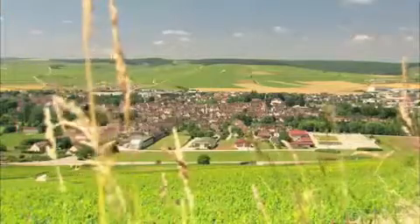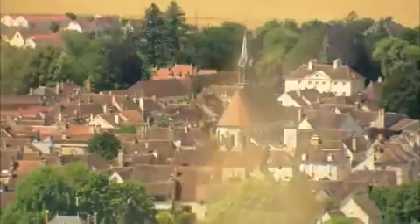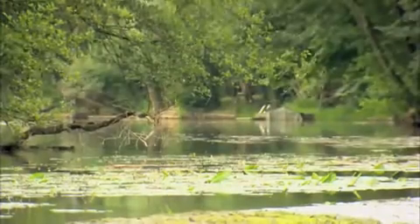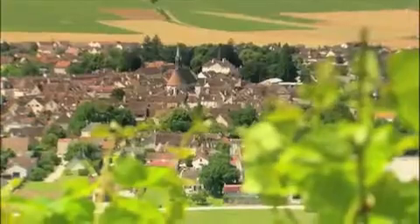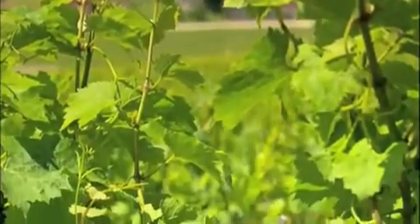Atlas Copco provides on-site nitrogen and compressed air generation at the lowest possible cost for the customer, but also for the environment. The variable speed drive can reduce energy costs by 35% or more, because no unnecessary power is generated. In this instance, the VSD technology is put to good use.